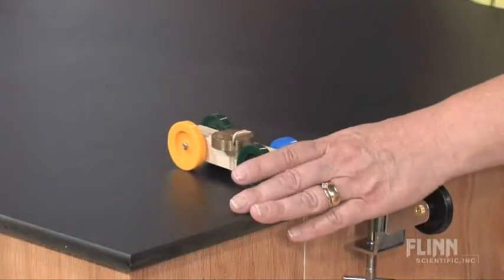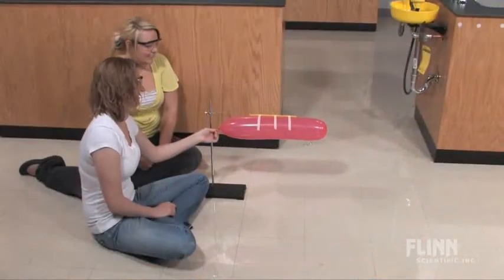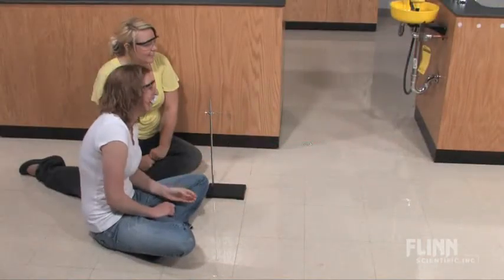Newton's second law is explored by observing the effect of increased force on the acceleration of a cart, and a guided inquiry activity using balloon rockets drives home the concept of Newton's third law.